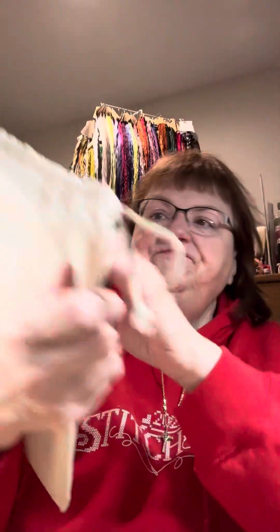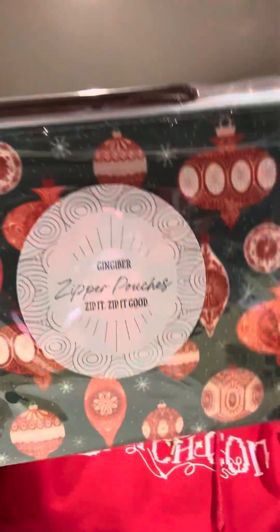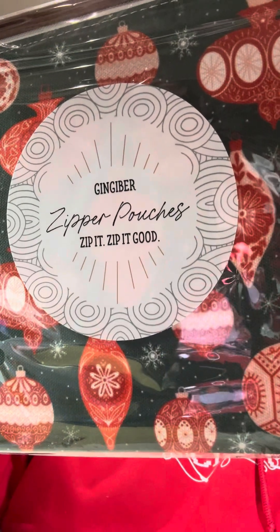This is bag number 8. This is my first time opening these items because I wanted it to be just as surprising. Oh my gosh — ginger bear zipper pouches! It's really thick, and it has a wrist loop. It's a real heavy canvas, thickly lined, and it has an interior pocket on the inside as well. That'll make a great notions or little essentials pouch to take to retreats or keep at your stitchy spot. Okay, that's day 8.